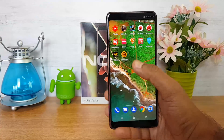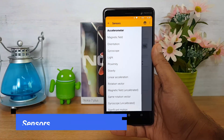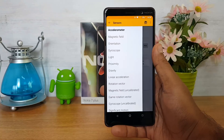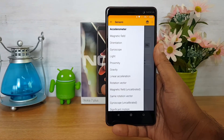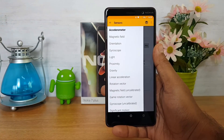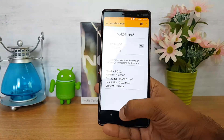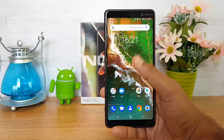First up, let's look at the sensors available on this device. Looking at the sensors app, we can see it comes with all the sensors included: accelerometer, magnetic sensor, orientation sensor, gyroscope, light, and proximity. All the sensors you would expect on a mid-range smartphone are included.